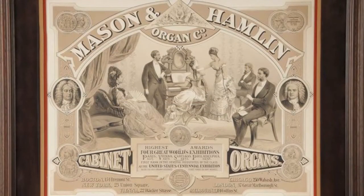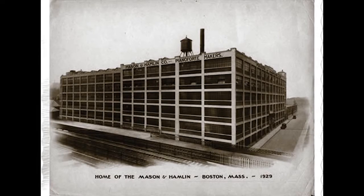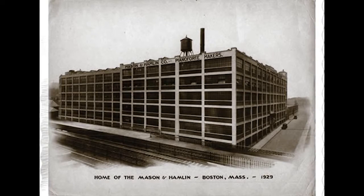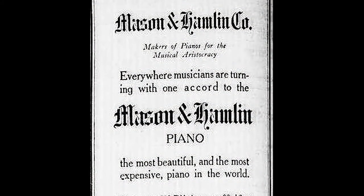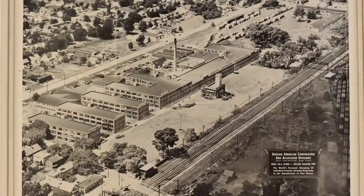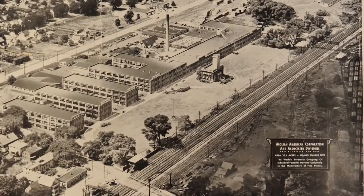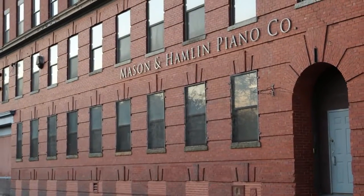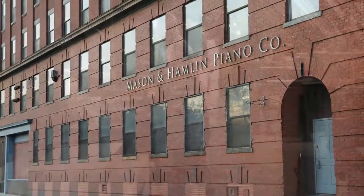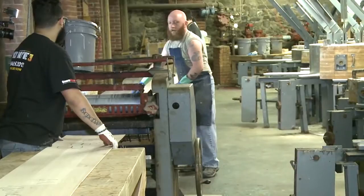Mason & Hamlin was founded in Boston in 1854 by Henry Mason and Emmons Hamlin. In 1932, during the Great Depression, Mason & Hamlin, Chickering, and Kanabi — three of the best in American piano history — consolidated manufacturing into the Aeolian American Plant in East Rochester, New York. In 1989, the Falcone Company moved Mason & Hamlin into our current location at 35 Duncan Street in Haverhill. The plant has approximately 90,000 square feet of manufacturing space spread over six floors plus a basement.